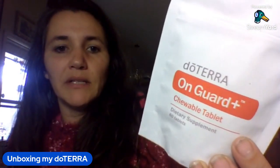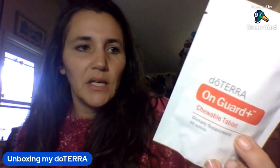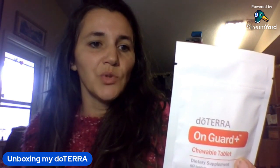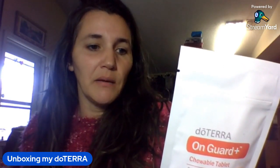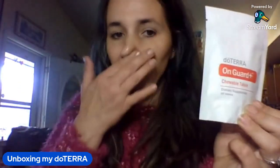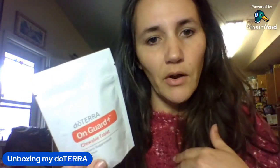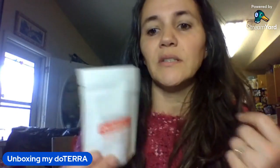On Guard chewable tablets — kind of like a chewable support tablet. The package says: support your body's natural defenses and immune system on the days when you need it most. Chew On Guard tablets for immune support and additional peace of mind — take three tablets per day as needed, best after a meal. When my daughter, husband, or I start feeling ill, these are the things I go to to help support our body's natural process and boost our immune system.